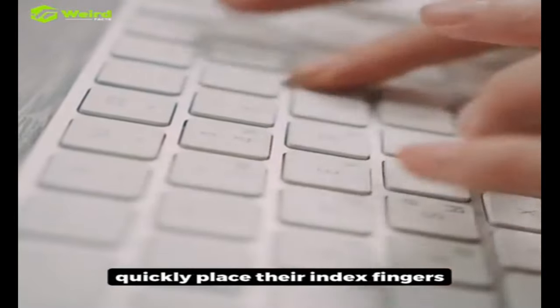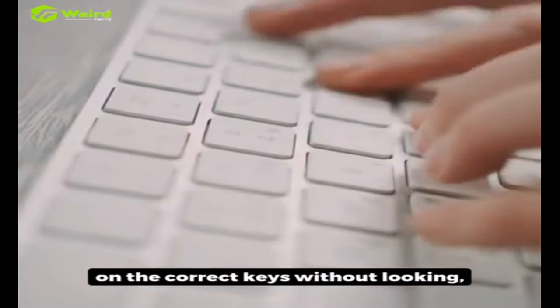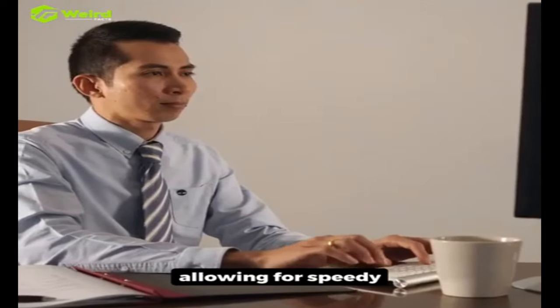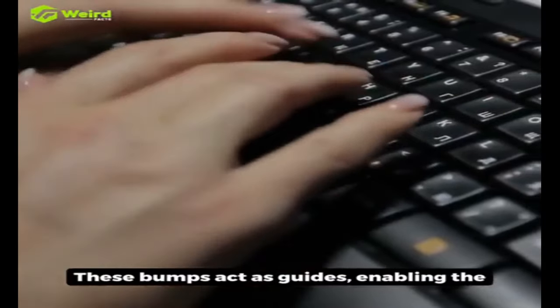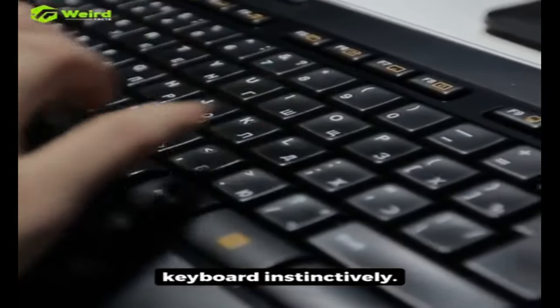By feeling these bumps, typists can quickly place their index fingers on the correct keys without looking, allowing for speedy and accurate typing. These bumps act as guides, enabling the fingers to find their position on the keyboard instinctively.